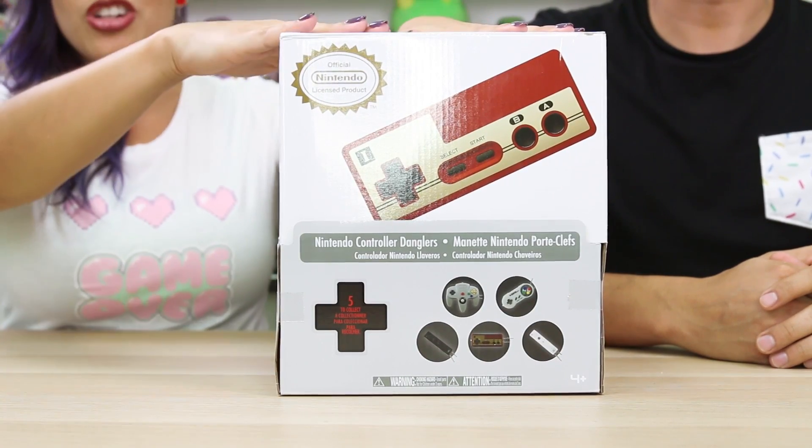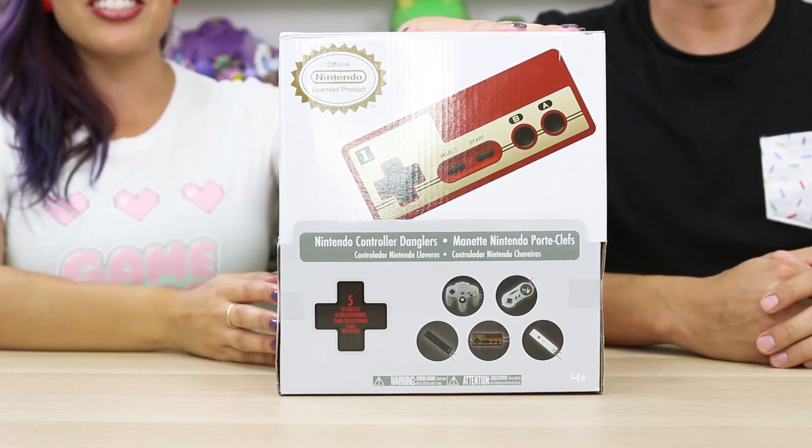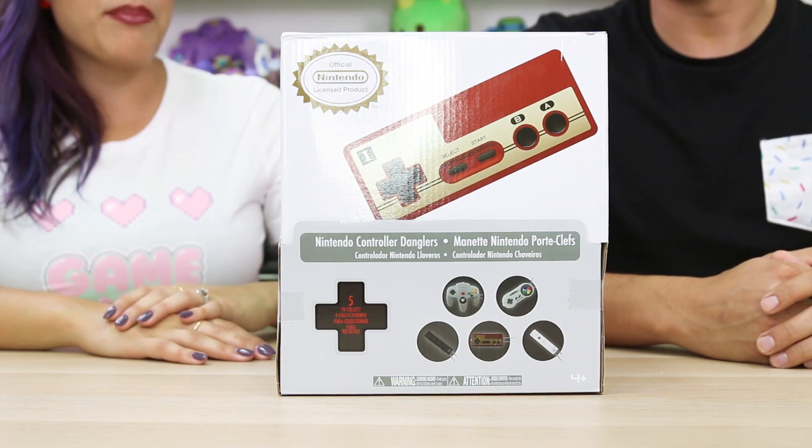So today we decided that we're gonna open up these Nintendo — the official Nintendo licensed product. These are controller danglers. Yeah! So all of the controllers that Nintendo has gone through — I'm pretty sure all of them are included in here, all of them up until the Switch.